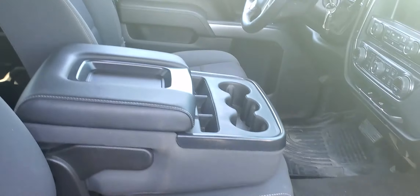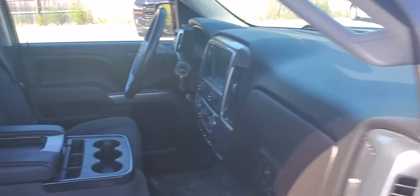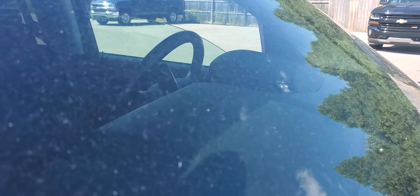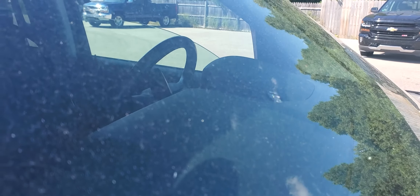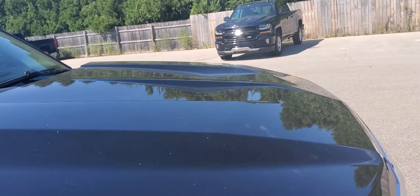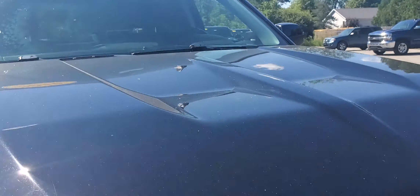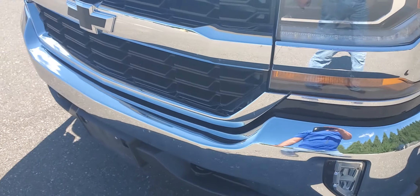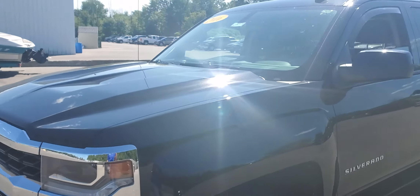Opening up the inside here — it's clean. Backup camera, touchscreen radio, MyLink system. There is a stone chip in the windshield; you can see it pretty well in the picture but it's not that big — about a little bit smaller than a penny. The front looks good.